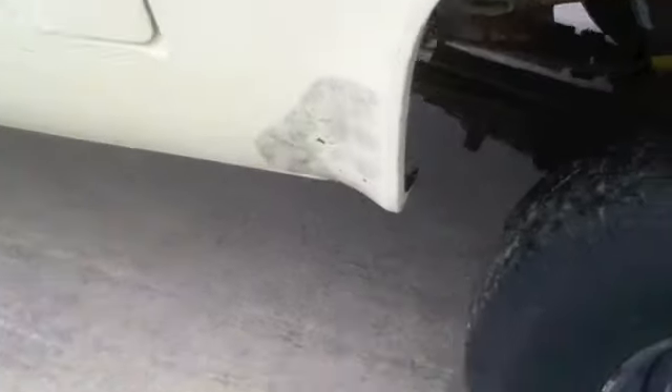This vehicle is driven onto the lot. Buyer loads. No tail assistance available.